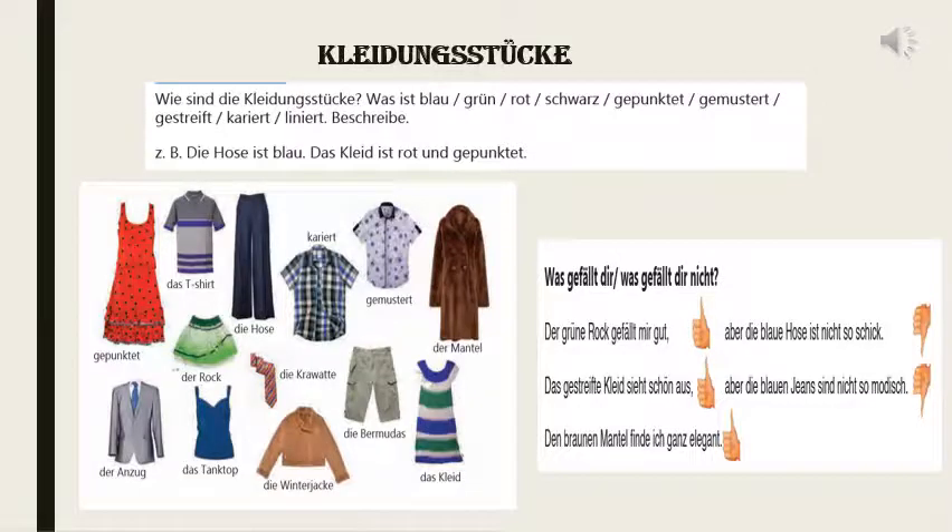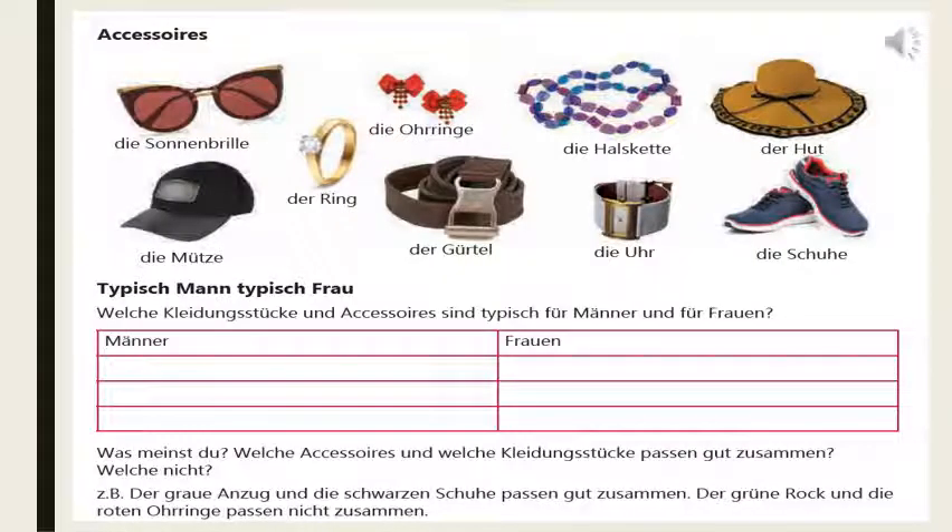Now we are going to learn a few accessories in the German language. By seeing the picture you can easily understand what each accessory is.